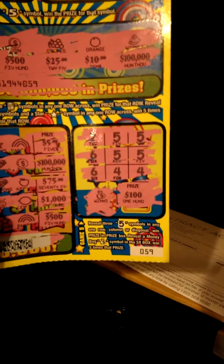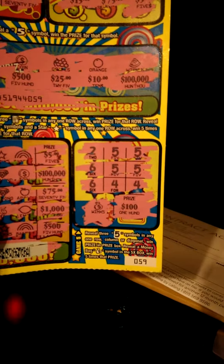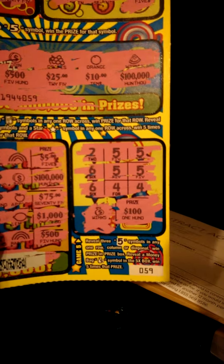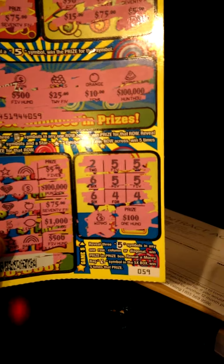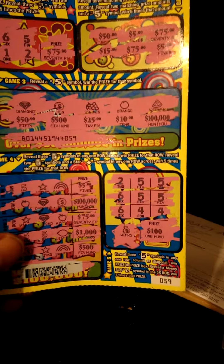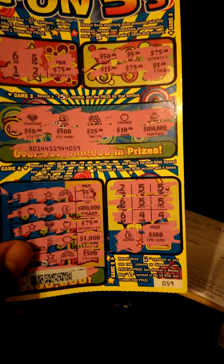So I'm thinking they had two games in one. I scratched off the 5x box — they had the money bag and I had $100 — thinking that I won $500. I took it up to the store to get it cashed in, and the clerk said no, this is not a winner.